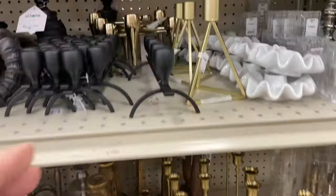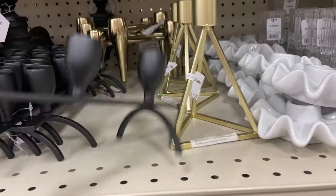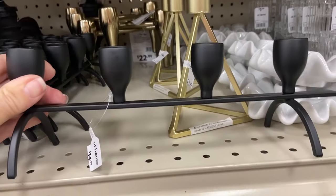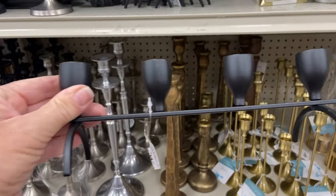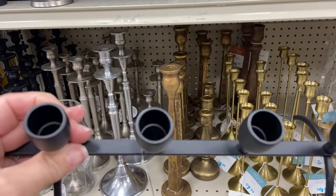Let's talk about this massive selection of candle holders. Everything from wrought iron to brass, marble, glass, wood — a fantastic selection.